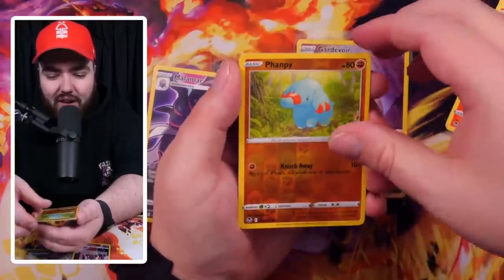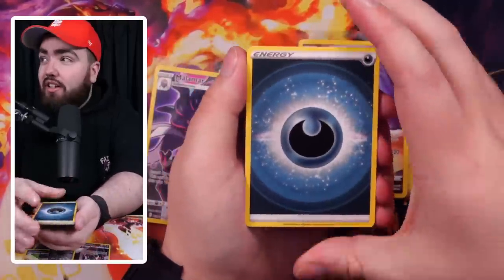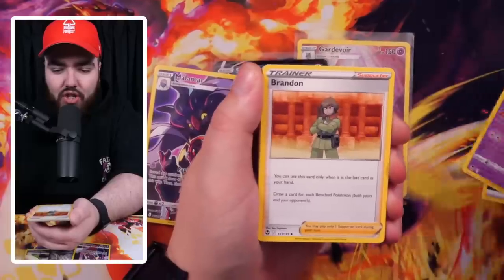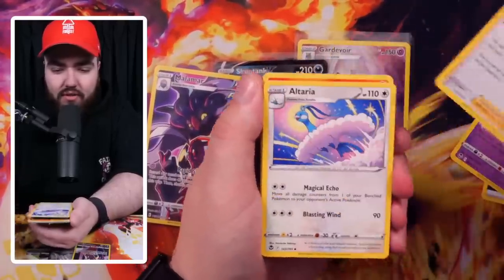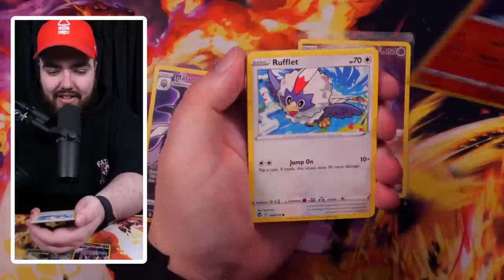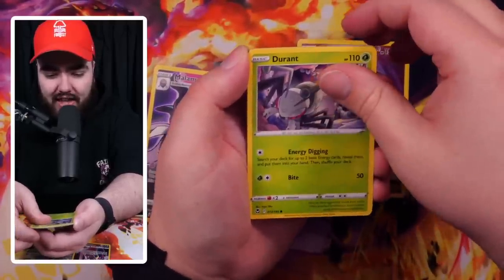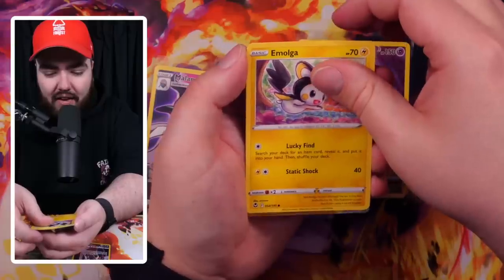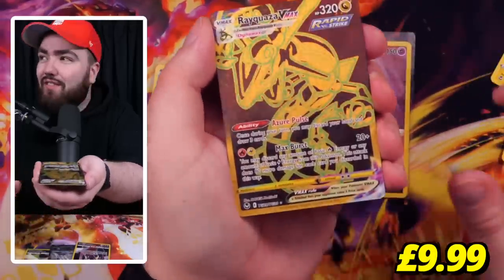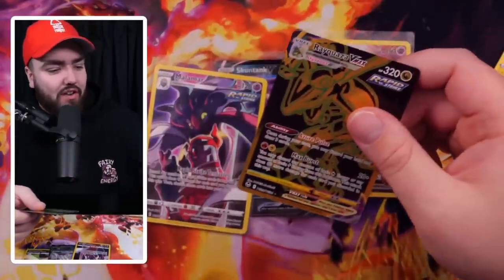Drowzee, Growlithe, Phantump, and an Amoonguss. We've got a Darkness Energy — that used to be my lucky one. Let me know yours in the comments. We've got a Jynx, we've got a Braviary. Altaria — lovely artwork, that's just so stunning every time I see it. We've got a Litten — it's lit — a Rufflet, Durant, Kecleon, and then we have an Emolga. Behind that — oh my gosh, no way — a Rayquaza VMAX, the gold card from the training gallery! Behind that, we have a Braviary Hisuian. Really nice card.